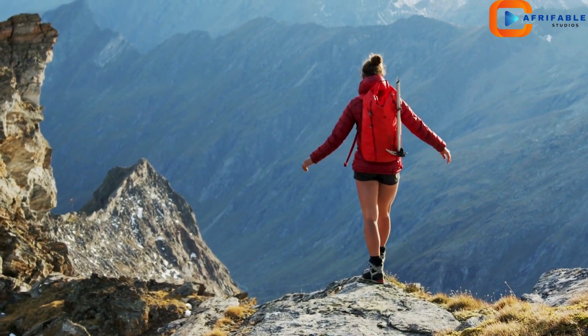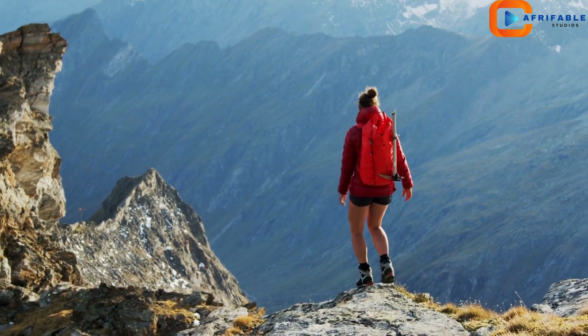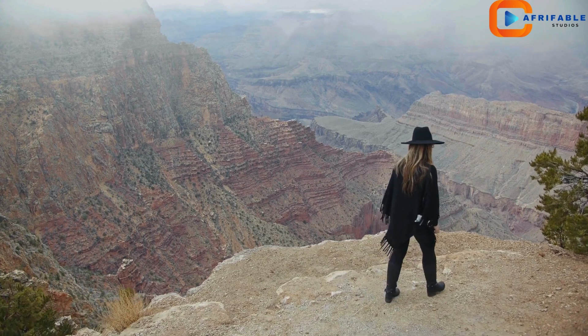Thank you for joining us on this journey through the Grand Canyon. We hope you feel inspired to visit this incredible destination. Be sure to like and subscribe for more adventures. Until next time, keep exploring.